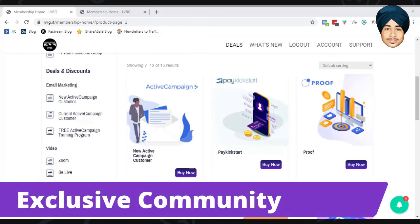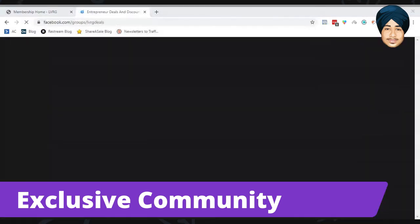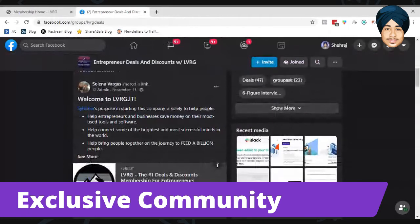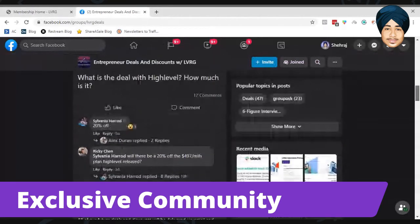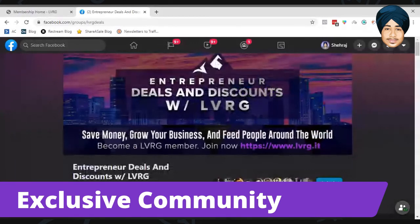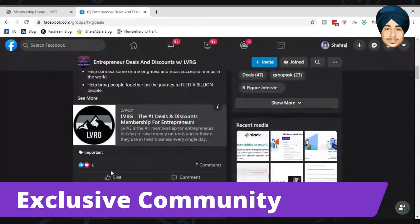Let me open Facebook and show you that community. Here is the LVRG Facebook group — there are some admins and it's a fairly active community. There are 3,100 members and they are slowly scaling the group. Some of my friends are also members.